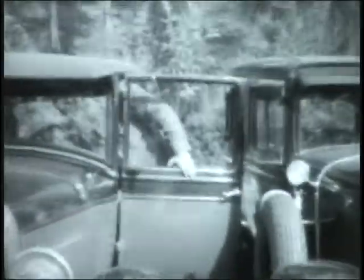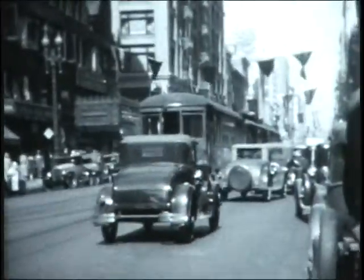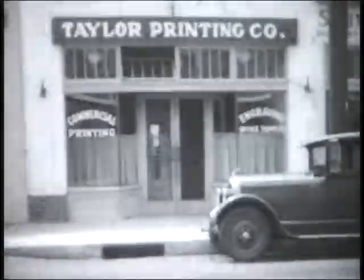It all began in the late 1920s when a man named Thomas Earl Taylor, starting humbly out of his home garage, began the Taylor Printing Company with his two sons.